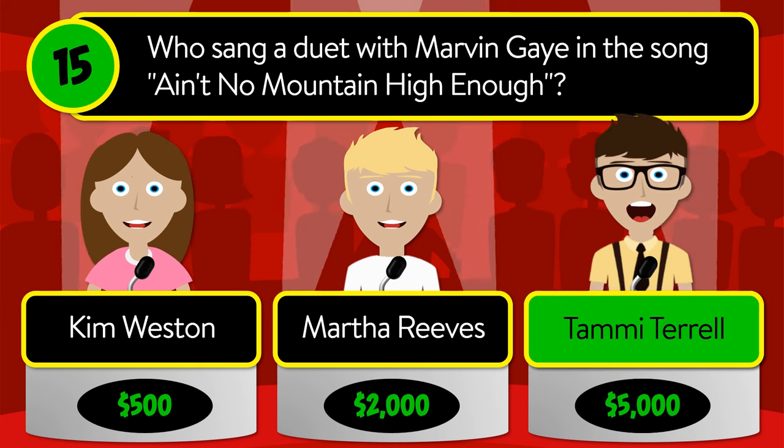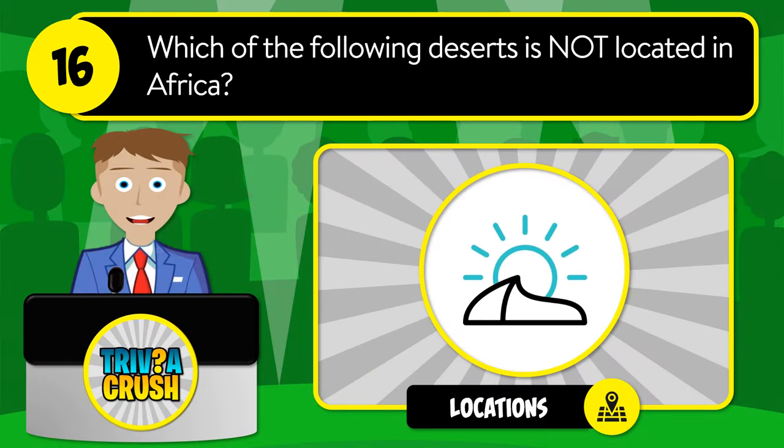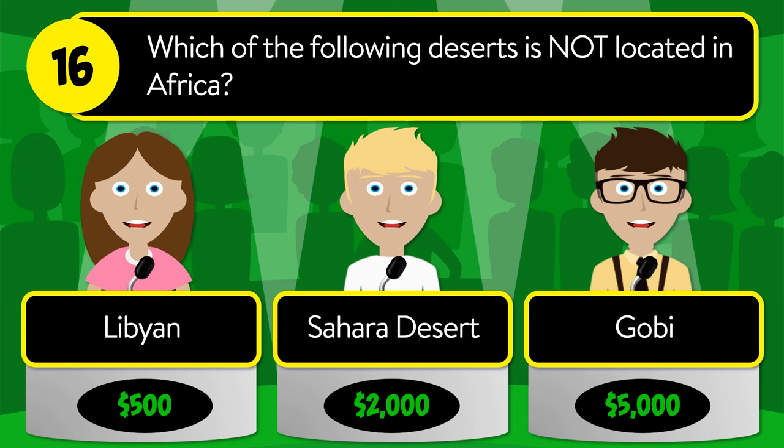The correct answer is Tammi Terrell. Question number sixteen: which of the following deserts is not located in Africa? Is it Libyan, Sahara Desert, or Gobi?